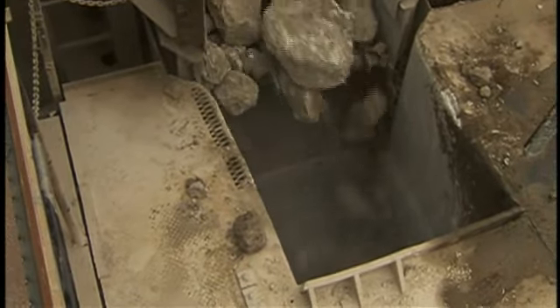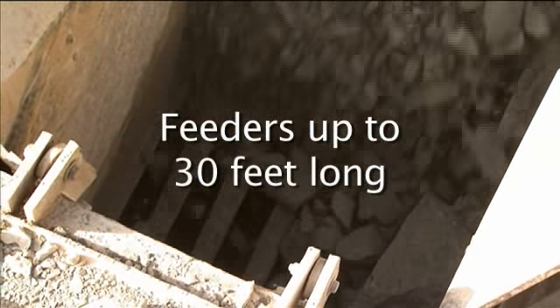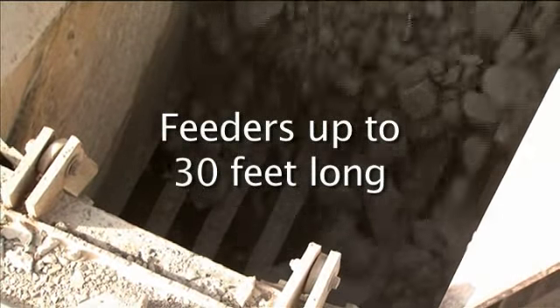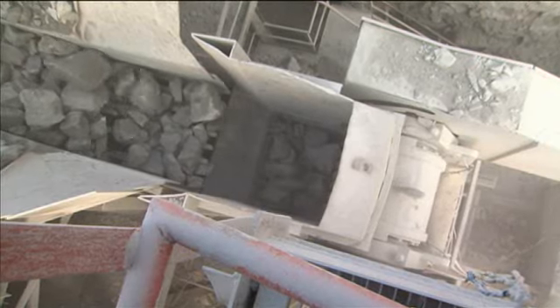Deister offers a wide range of feeders and screens for nearly every application, from the primary to the stockpile. Deister feeders can be configured up to 30 feet in length with pan only, single grizzly, or multiple grizzly profiles that provide optimal fines removal. The slope of the feeder can be designed to match the tonnage of the crusher being fed.